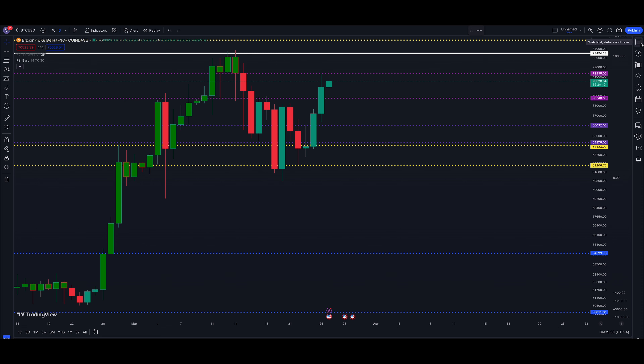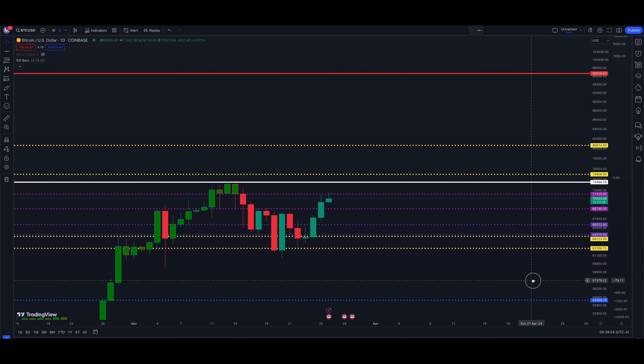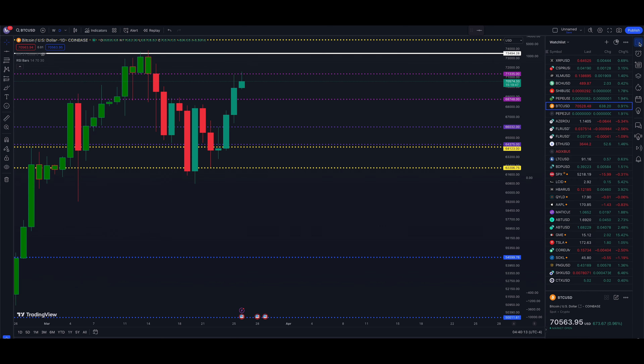We do have some much higher targets for Bitcoin. Some newer ones are 79,958 and 80,614, and then we have some more up there. We'll fill in the blanks as and if it breaks out higher — 96,000, and we have one above 100k. Anyway, let's get over to Pangolin, which is the reason you're here watching this video — but it's important to keep your eye on Bitcoin, as it's the big player and you can't ignore it.